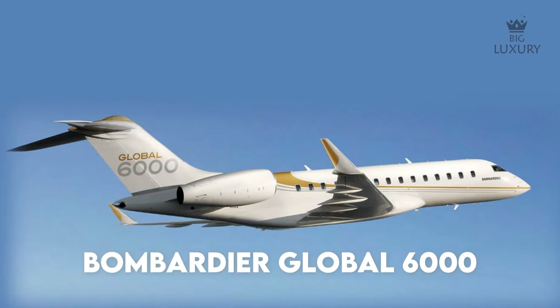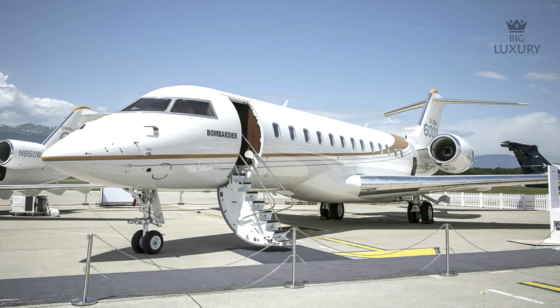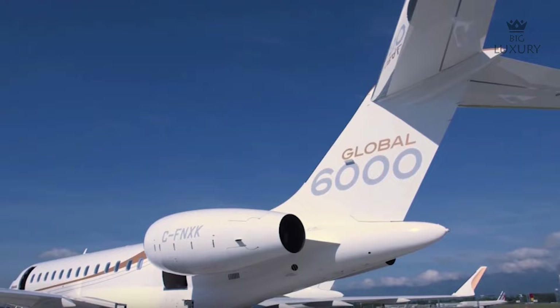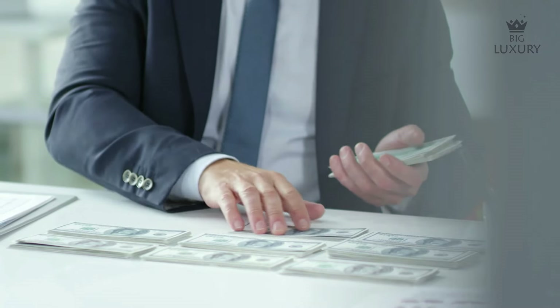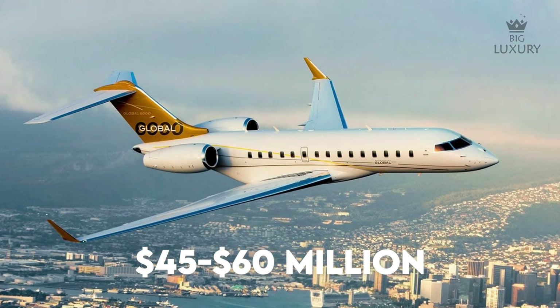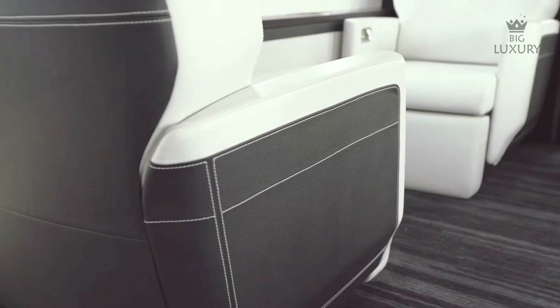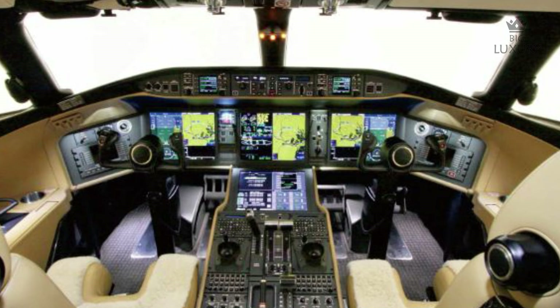The Bombardier Global 6000 is one of the most popular long-range jets in the world, with more than hundreds of jets in service. These aircraft cost their owners quite a bit of cash. The price of a Global 6000 ranges from around $45 million to $60 million, depending on the materials used on the interior, design and the configuration of the layout itself. Regardless, the jet's specs remain the same.